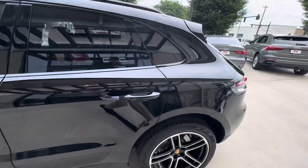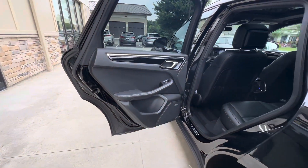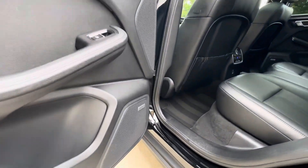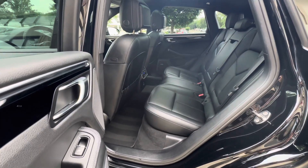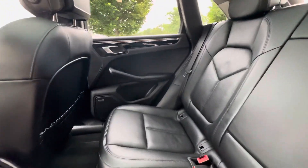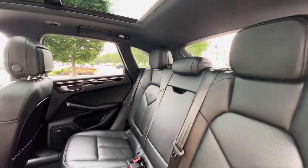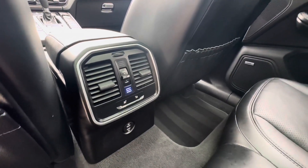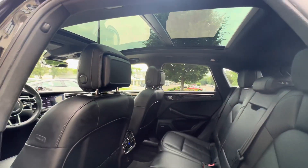We'll take you to the interior, where we have standard black leather interior, nice piano black interior trim, Bose premium audio, and this is equipped with the Premium Package Plus. There are three-stage heated outboard seats in the back for passengers, and that nice big panoramic sunroof.